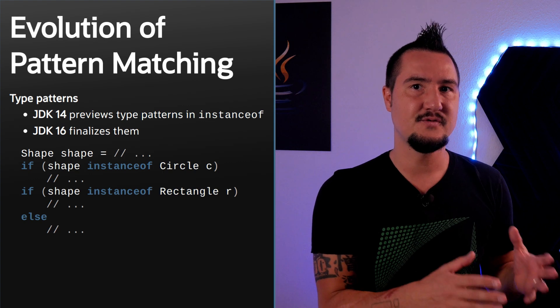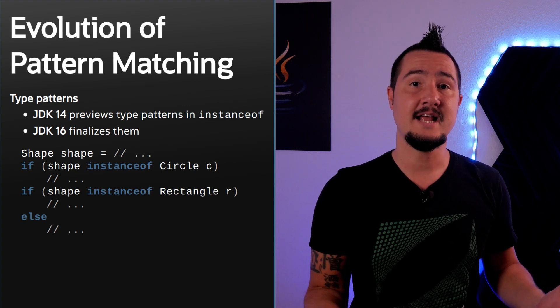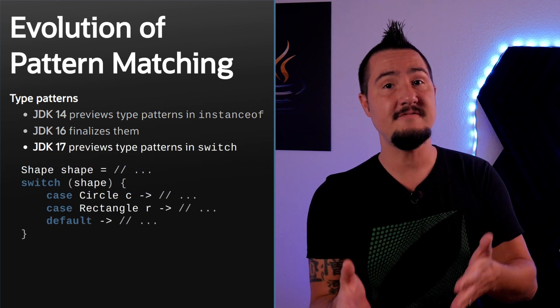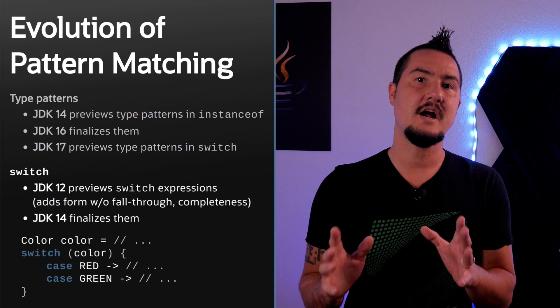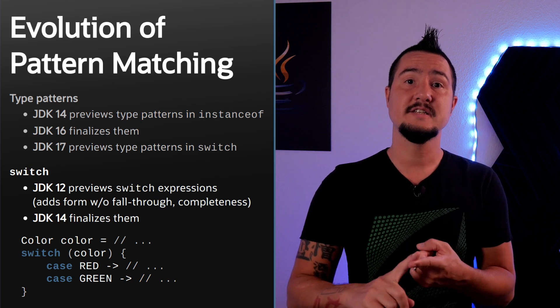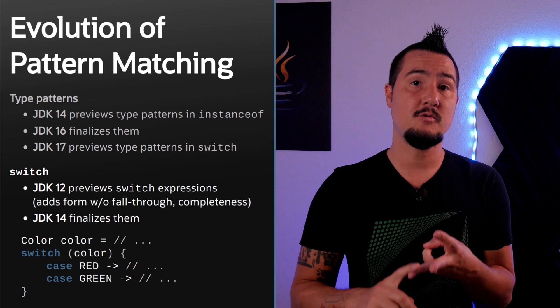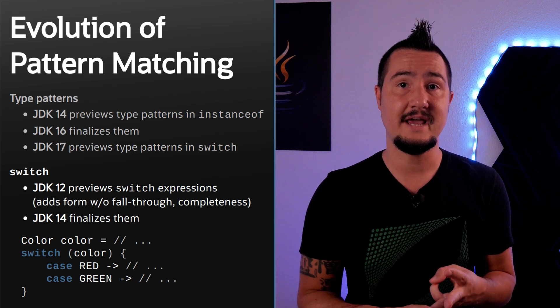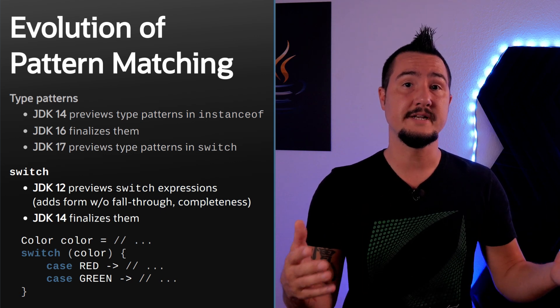Okay, enough boring cleanup — let's do something fun: pattern matching. Pattern matching started with type patterns for instanceof, first previewed in JDK 14. Since then it has been refined and finalized in JDK 16. In JDK 17, as a preview, patterns make the jump to switch. Because starting in JDK 12, switch evolved from the good old statement we all know to become more than that. It has a form without fall-through, it can be an expression, and it can check whether the branches cover all possible cases — that is called exhaustiveness or completeness. These are important preparations for accommodating patterns.